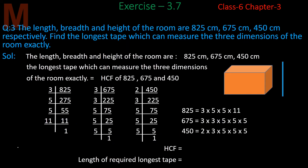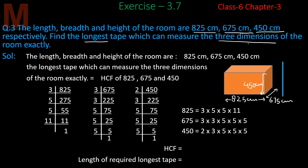Now let's solve Question 3. The length, breadth, and height of a room are 825 cm, 675 cm, and 450 cm respectively. We need to find the longest tape which can measure the three dimensions of the room exactly. The tape length must exactly divide all three dimensions.